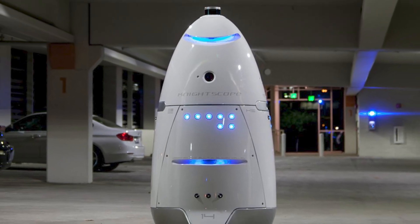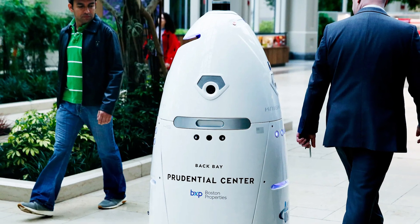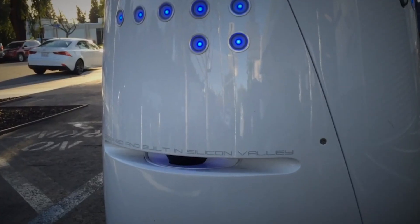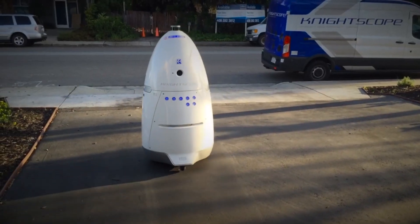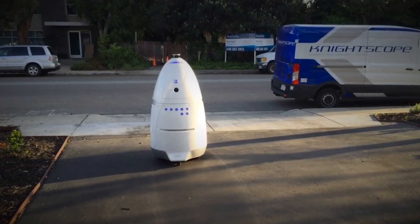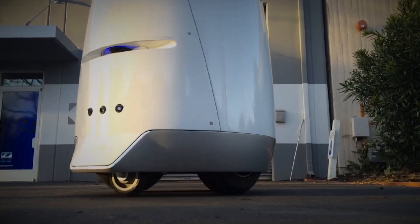Number 4: K5 by Knightscope. Enhance safety and security with K5, the autonomous security robot developed by Knightscope. With its advanced sensors and surveillance capabilities, K5 is designed to patrol public spaces, detect suspicious activity, and deter crime. Equipped with real-time video feed and predictive analytics, K5 can provide valuable intelligence to law enforcement agencies and security personnel. K5's presence serves as a powerful deterrent to would-be criminals, helping to create safer communities — whether monitoring parking lots, shopping malls, or corporate campuses.